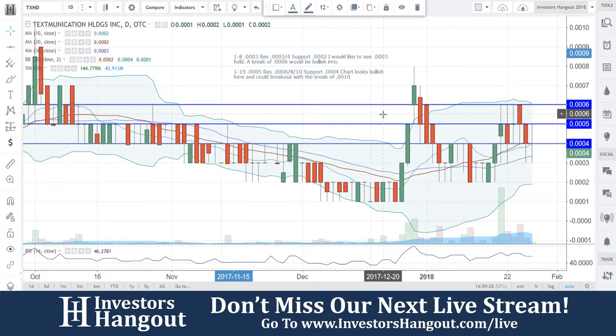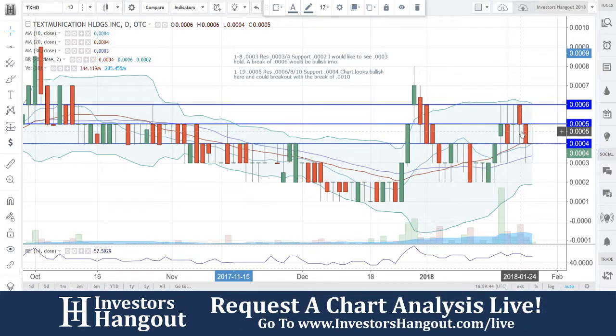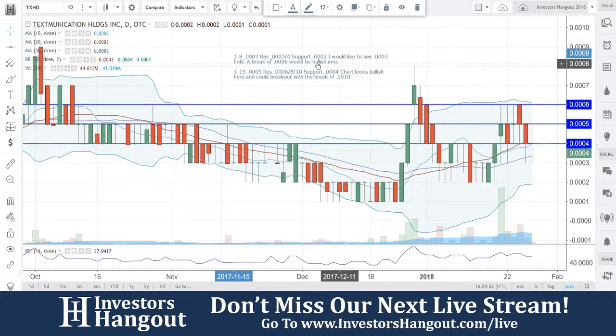Unfortunately it never got there — that's way off now. But as of right now we're watching for this one to hold. Most importantly, we need to see this one hold triple zero four. You still have that support at triple zero three as well, but my personal opinion: I don't want to see any more closes below triple zero four, at least in the short term. It's got to hold triple zero four to hold this chart together.